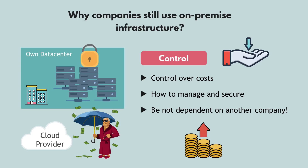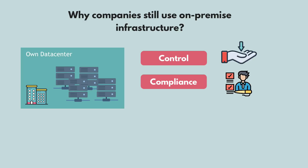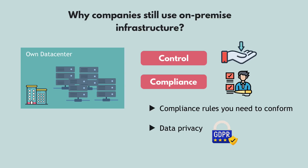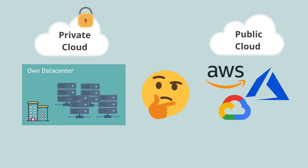Another very important reason is compliance and security. In many countries or industries, there are compliance rules that you have to conform to as a company — like if you're doing projects for government, or if you have sensitive personal data like medical or payment data. In this case, you have much stricter regulations on how and where you store your data and how your applications will be running. So you can't simply use cloud because you still need some amount of control or have compliances to fulfill.